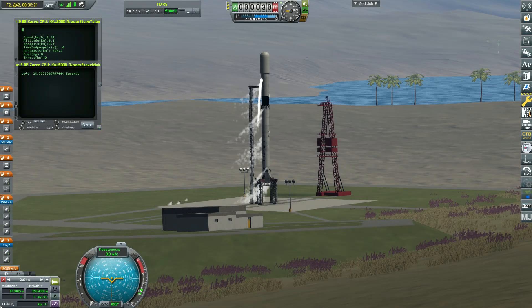We're now at T-minus 25 seconds. Let's listen in to the final countdown. T-minus 15.